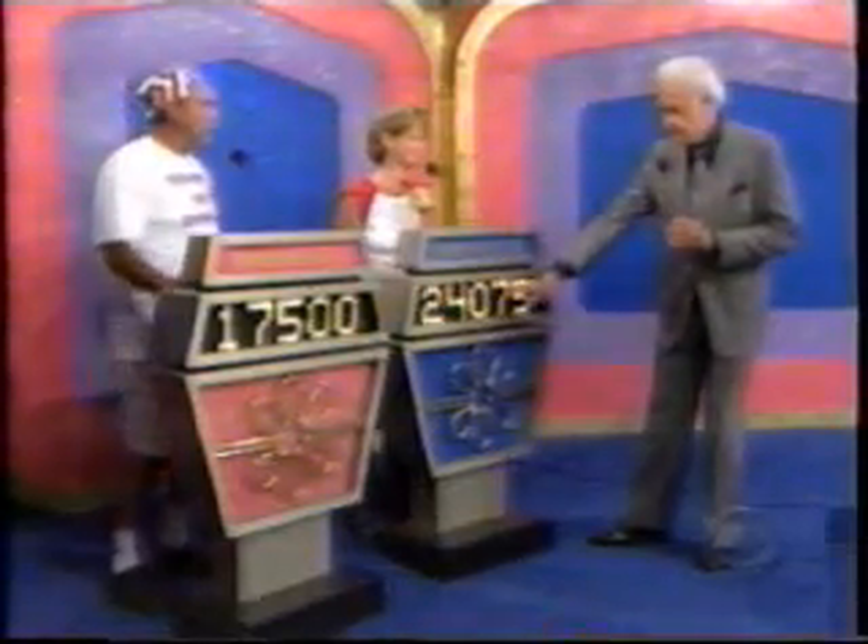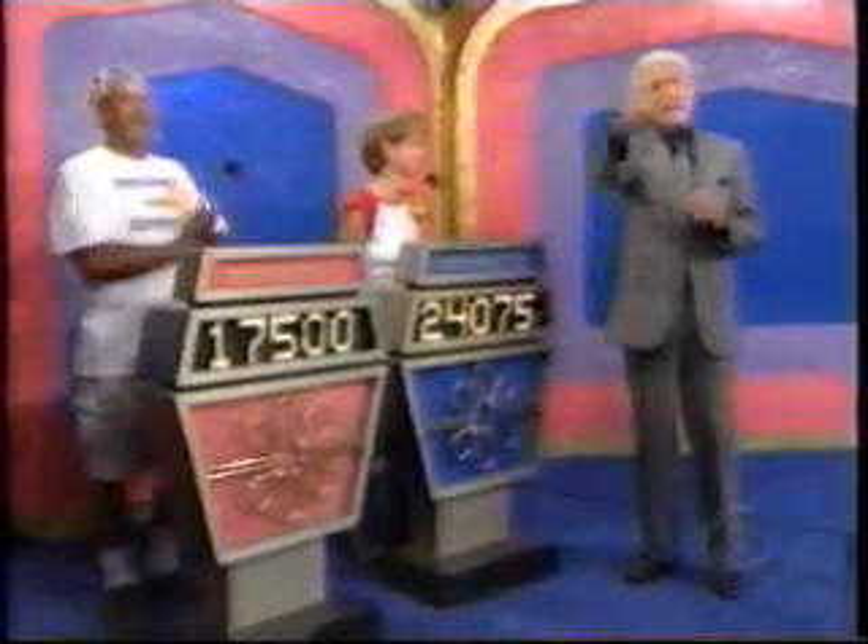Wendy, what do you bid on that showcase? $24,075. Bob confirms: $24,075. We'll be right back.